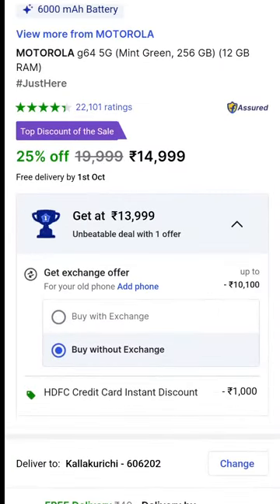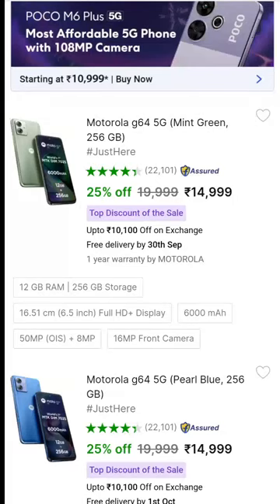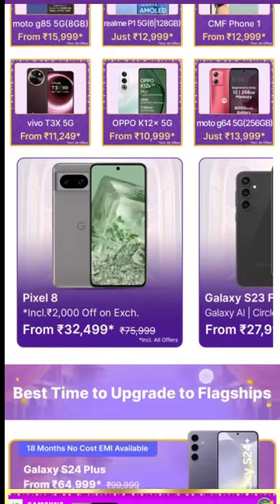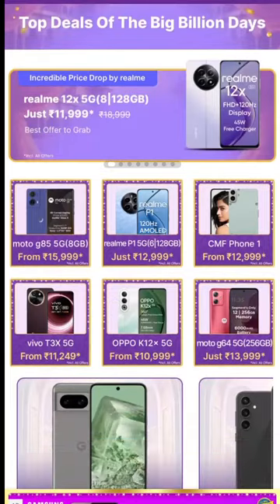The Moto G64 is already launched and there is a 1,000 rupee credit card discount available, so we can get a great all-round mobile. The AMOLED display is good on the Moto G64, and the overall package is a great offer.